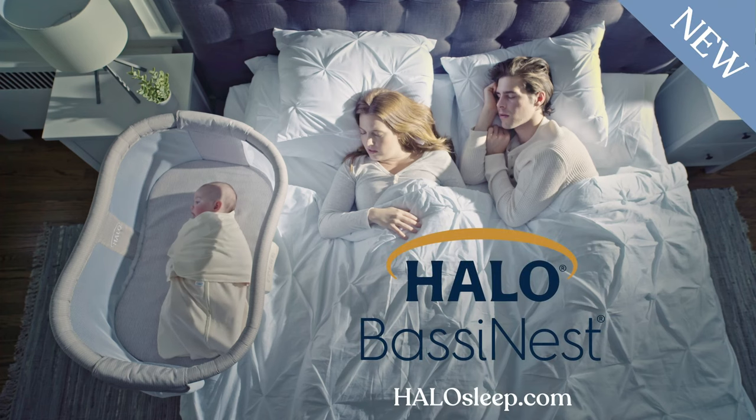Safe sleep for baby, peaceful rest for you. The new Bassinest, the one and only bassinet from Halo.